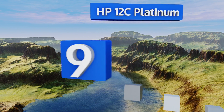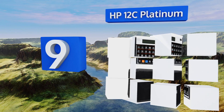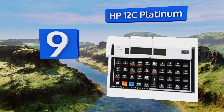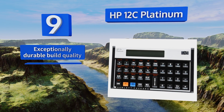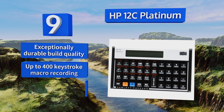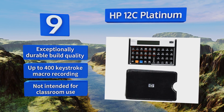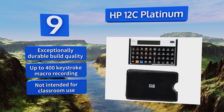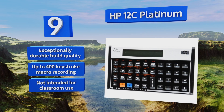At number 9, an updated version of a historically renowned calculator, the HP-12C Platinum comes equipped with all the tools needed to navigate complex financial sciences. It uses the reverse Polish notation format, with which accountants are usually quite familiar. It features an exceptionally durable build quality and an up-to-400 keystroke macro recording, but this one's not intended for classroom use.